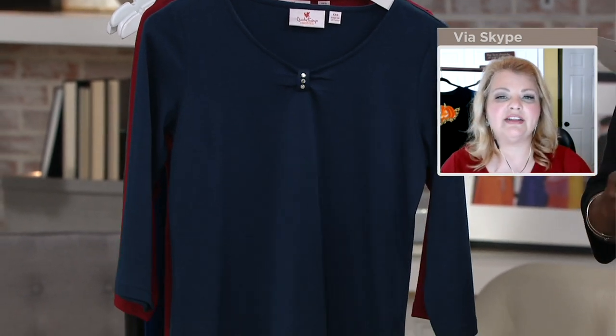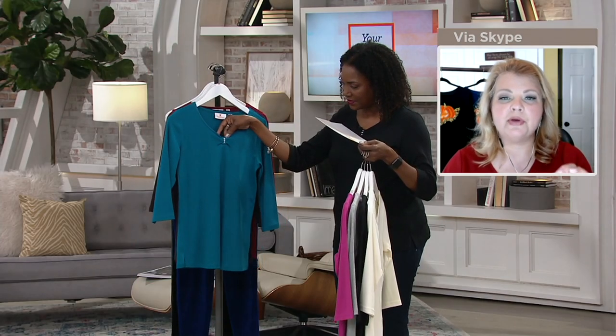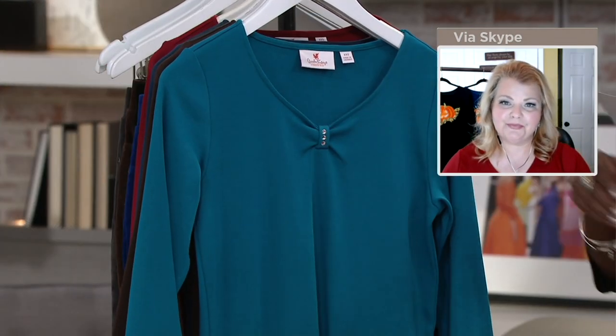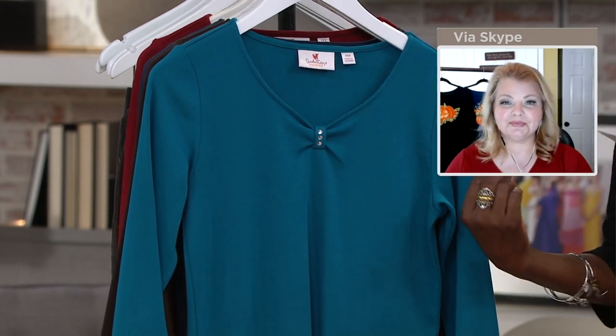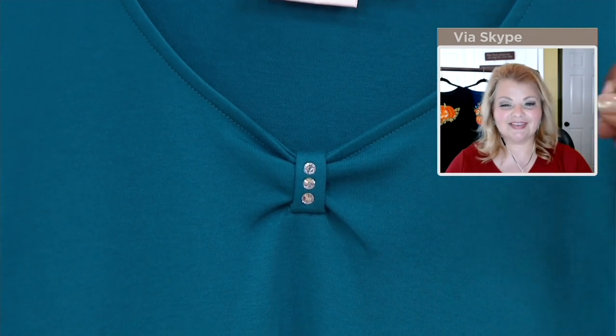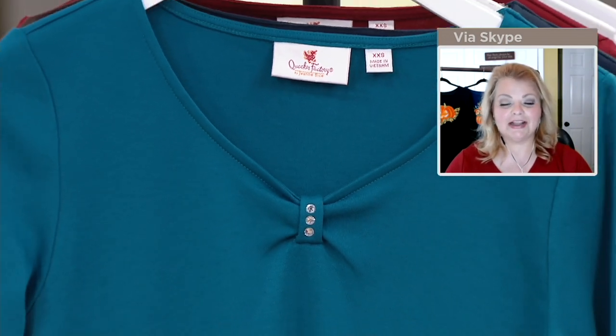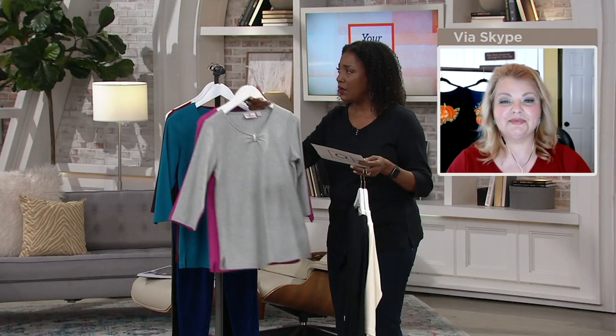To give it that little hint of a Quacker touch, we've ruched it by adding that little detail there, and then three beautiful rhinestones. That's so pretty. And that is one of the most flattering necklines — it just brings the attention where you want it to be, up high.